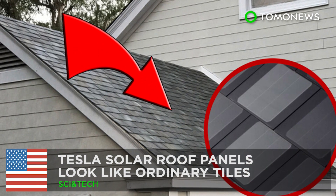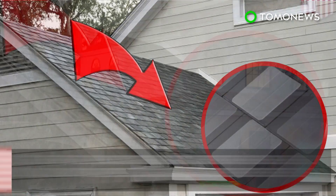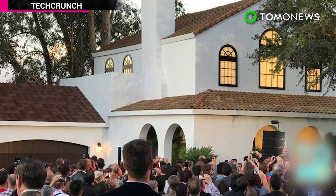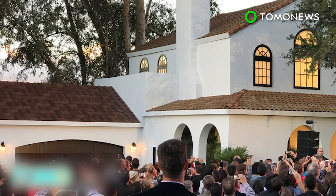Tesla gets into the home energy game. Tesla has launched products that could revolutionize our lives. Tesla has unveiled a solar roof product that doesn't distract from the aesthetics of a home, as they look just like ordinary tiles.